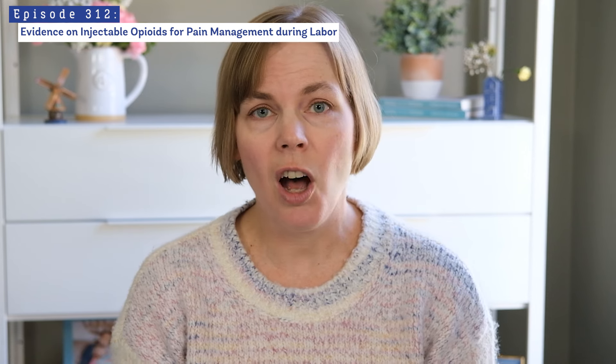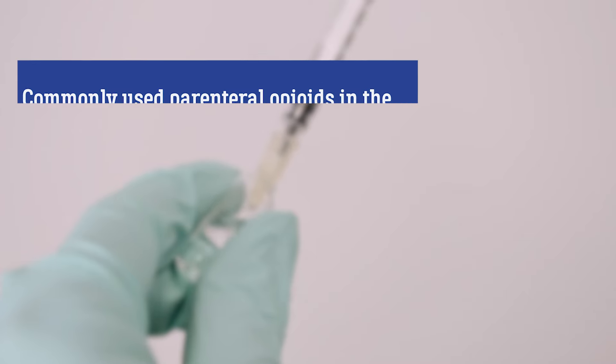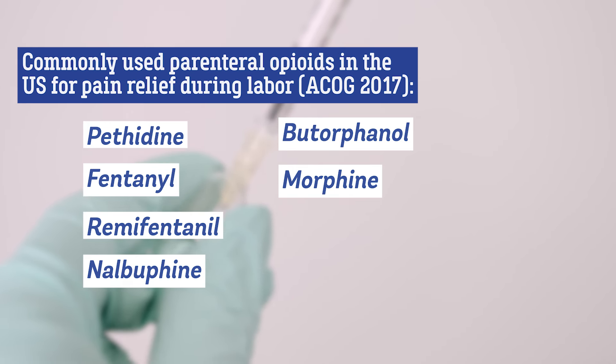So which opioids are most commonly used during labor? There are several. They include pethidine, fentanyl, remifentanil, nalbufine, butorphanol, also known as Demerol, and morphine.